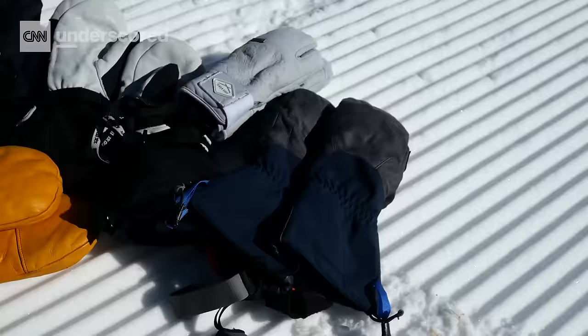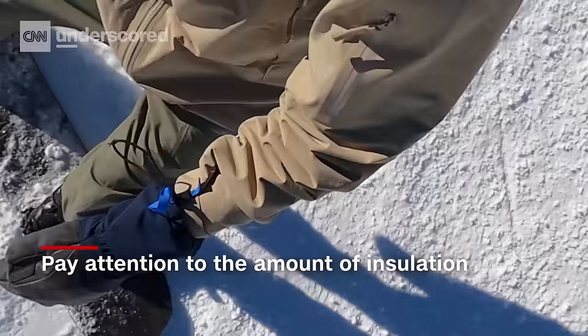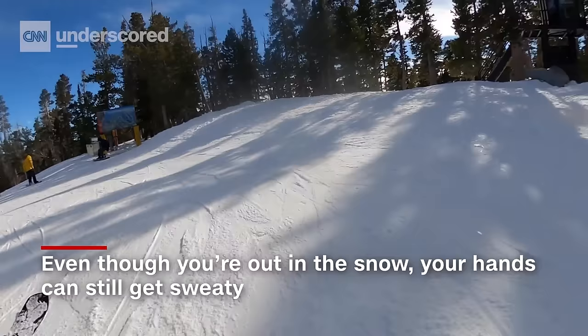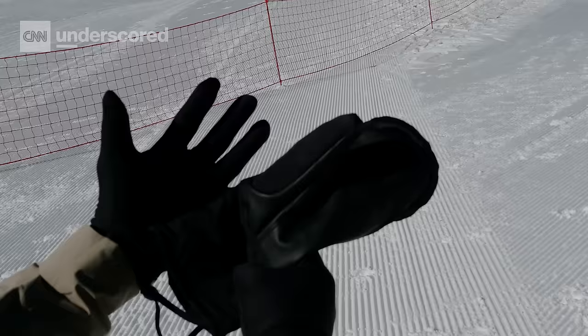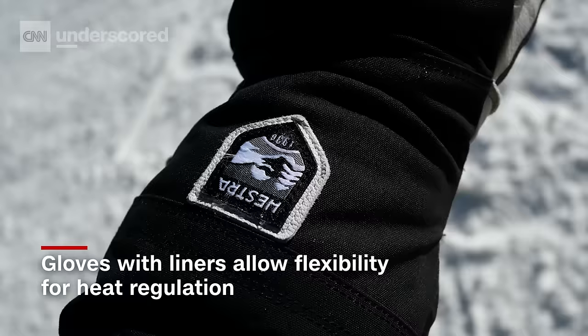You should also pay attention to the amount of insulation in your glove. Depending on your typical day, you might not actually want the warmest glove. If you're always snowboarding in sunny weather, thick insulation can actually make your hands sweaty if your gloves are too hot. That's why we especially like gloves that have liners — these can help regulate your temperature on both brutally cold and warm days.